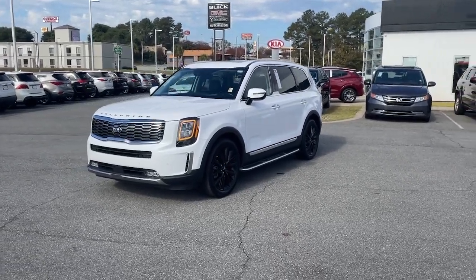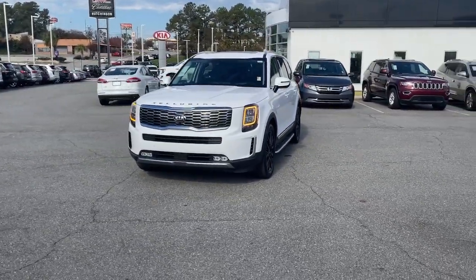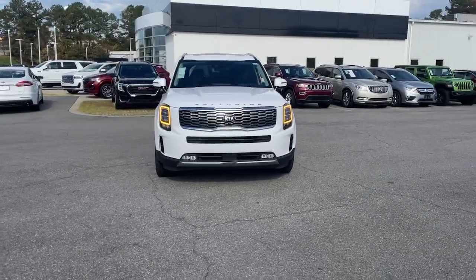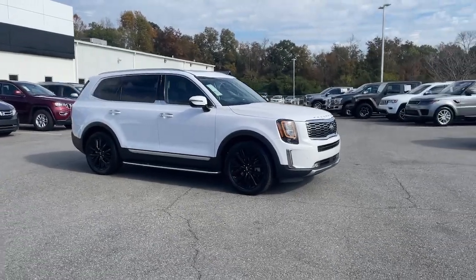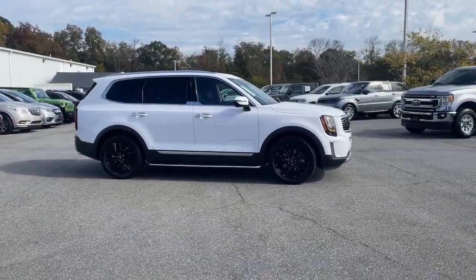Enjoy the view of this 2021 Kia Telluride. This vehicle is an outstanding buy with fewer than 45,000 miles on the odometer. Take a closer look at this striking and capable Telluride.